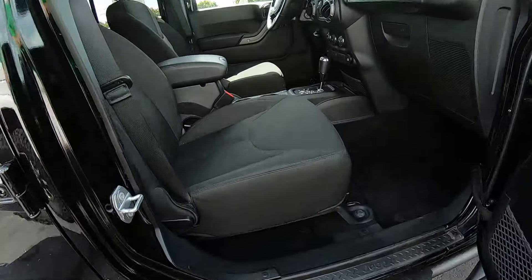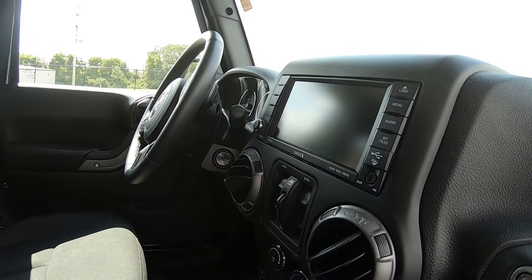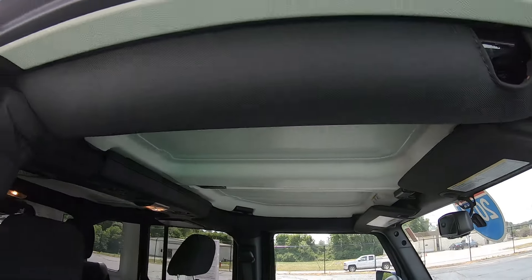This features Deluxe Cloth Interior, Automatic Transmission, Air Conditioning, Touchscreen Radio. This is the three-piece hardtop.